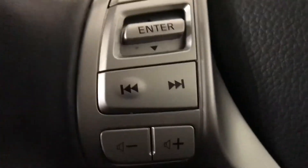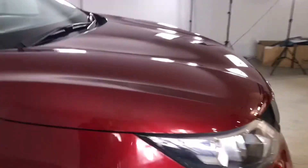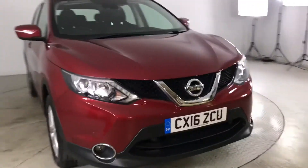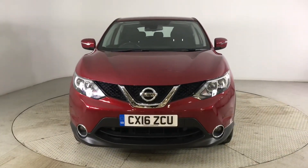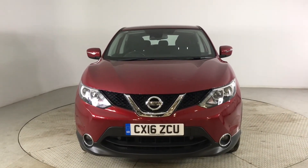You've got your illuminated glove box for storing your items in as well. I'll just turn off the engine and take you out of the car. So if you are interested in this Nissan Qashqai, please get in touch with us, send us an email or give us a phone call and we'll be happy to assist you further. Thank you very much for watching.